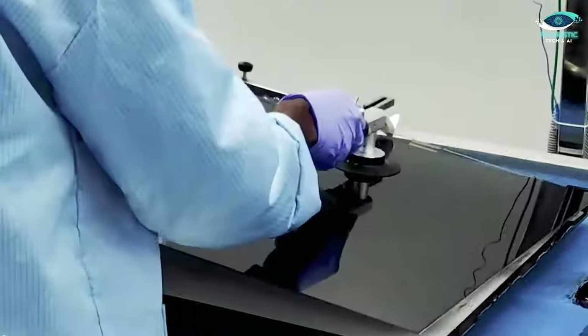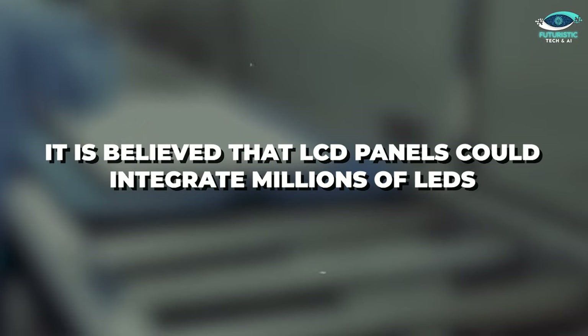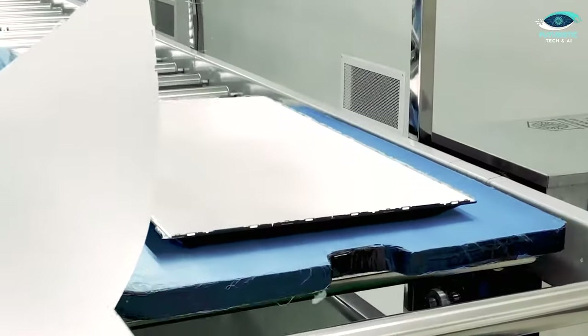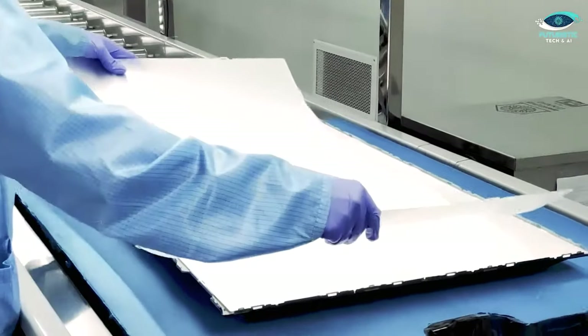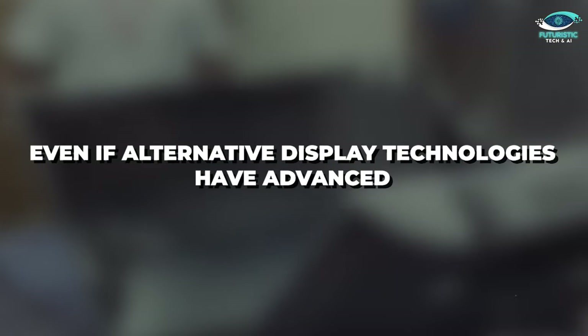Quantum dots can efficiently and vividly reproduce colors by converting light from one hue to another. To improve color accuracy and brightness, modern high-end LCDs use quantum dot technology in conjunction with mini-LED backlighting. Even more exciting possibilities lie ahead for LCDs in the future. It's believed that LCD panels could integrate millions of LEDs, considerably improving their performance thanks to continuing research and development. LCD's ease of manufacturing and longevity keep them popular, even if alternative display technologies have advanced.